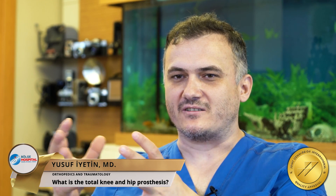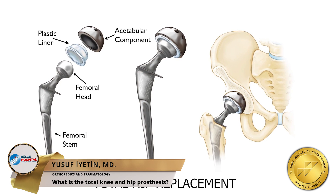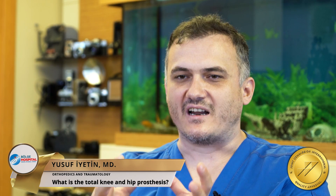Total knee and hip prosthesis is a treatment method that aims to eliminate pain by cutting the contact between the joint surface, as a result of severe deterioration of the articular cartilage.